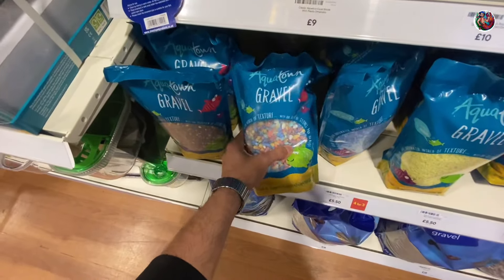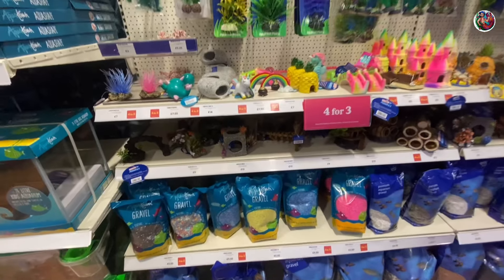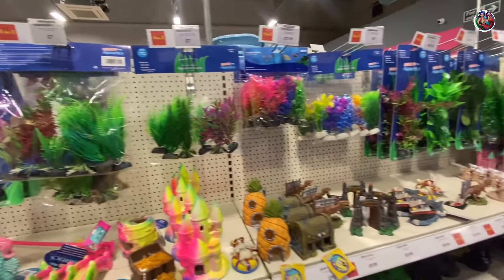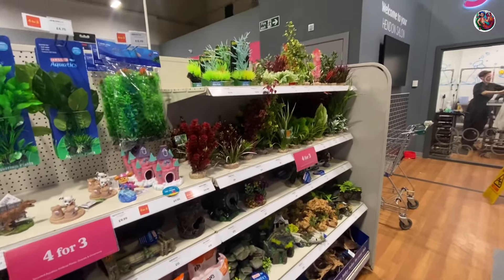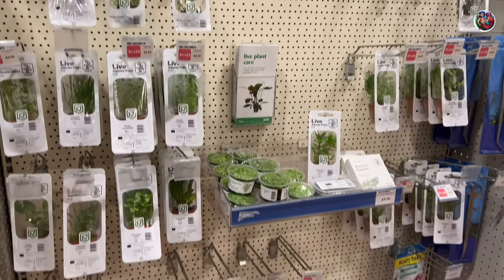Colorful gravel is not something safe, though they advertise that it is. I've never seen one that doesn't leach out color. They also had a lot of fake plastic plants and glow-in-the-dark toys — maybe if you're a beginner you like it, but that's not something I like. I prefer live plants.